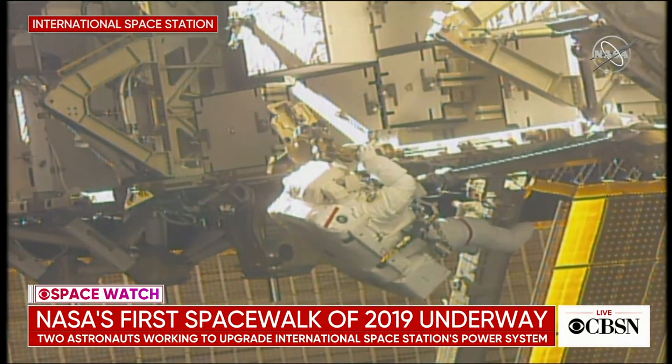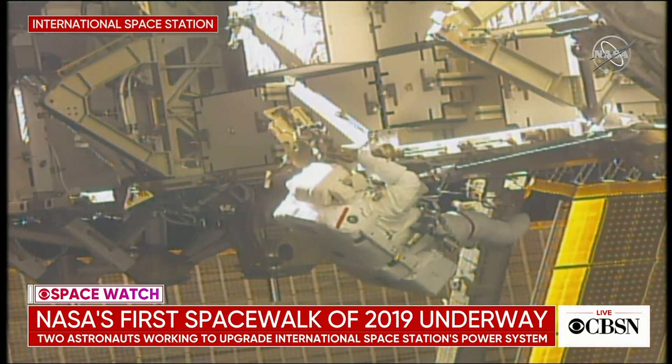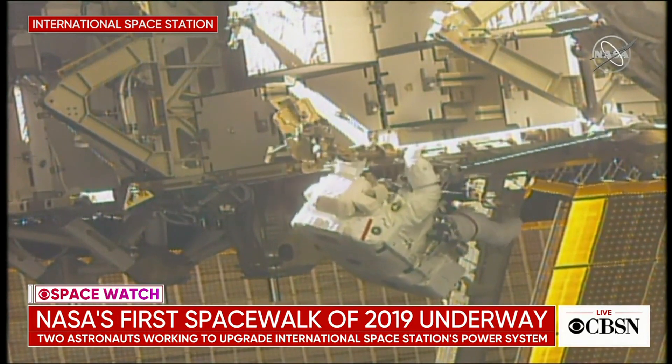They are upgrading a very crucial power system. For more on this, let us bring in CBS News Space Analyst Bill Harwood. He is following the latest from Merritt Island, Florida, just outside the Kennedy Space Center. Bill, take us through today's spacewalk. Why is it so significant?